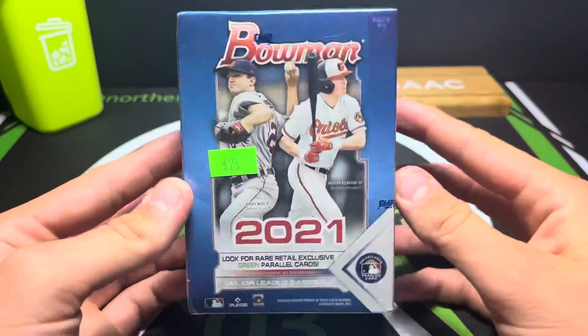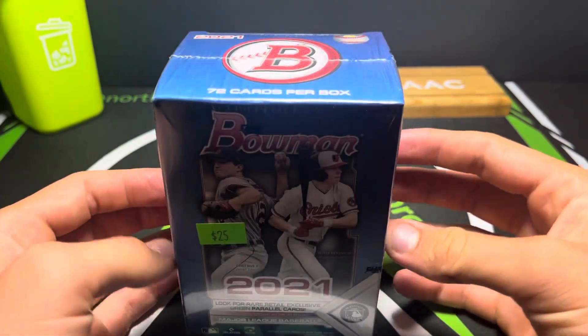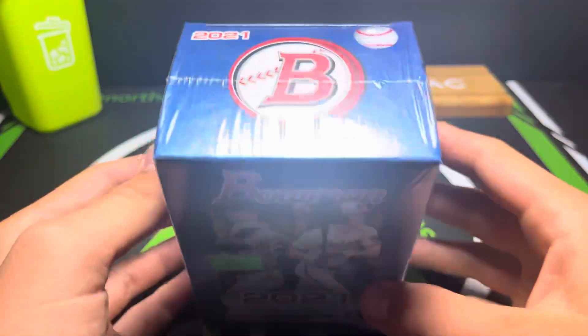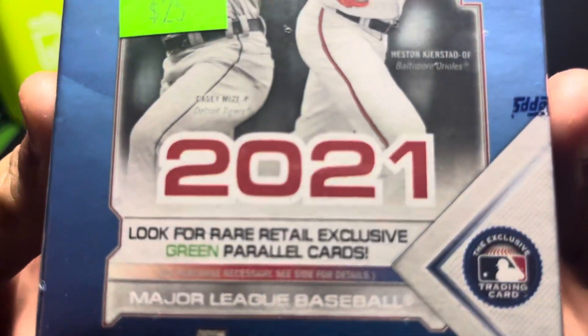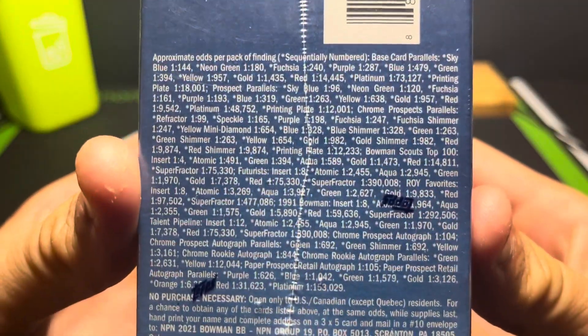Hello everybody, today I'm going to be opening this 2021 Bowman Blaster. I got it at the National for $25. As you can see it has 72 cards and we're going to be looking for some green rare retail parallels. Hopefully we can find some of those.